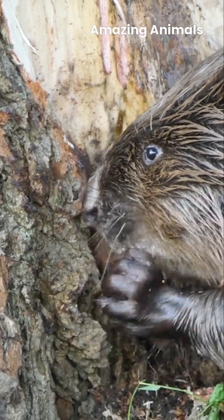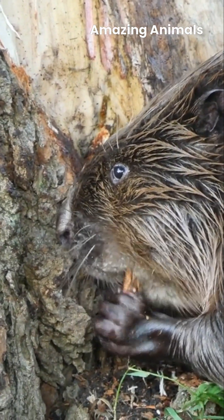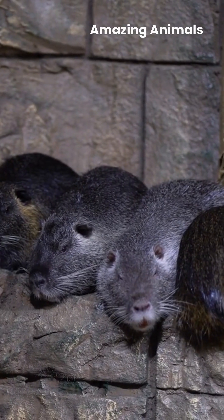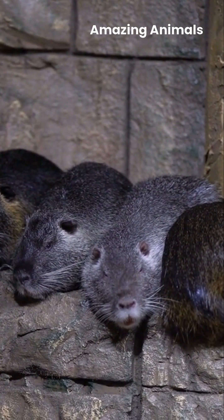As herbivores, beavers rely on tree bark, leaves, roots, and aquatic plants for nourishment. They are monogamous animals, forming lifelong bonds with their mates. Each year, a female beaver gives birth to a small litter of kits that stay in the lodge until they are ready to explore.